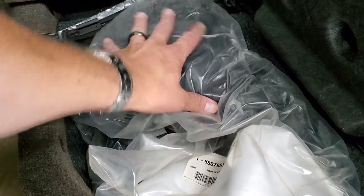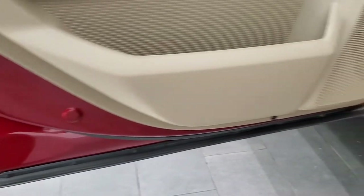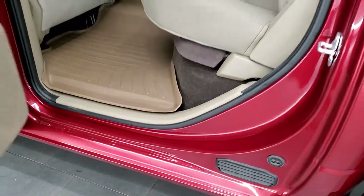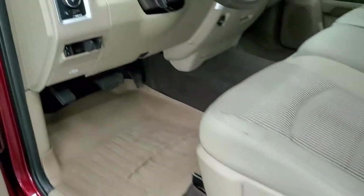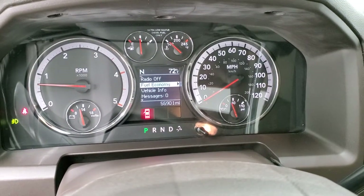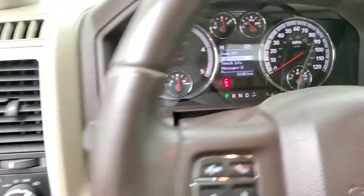This one comes with a winter front and there is storage underneath this side. Child safety locks on the back doors. All the bottoms of the doors look brand new. We'll take a quick look under the hood — starts right up, no check engine lights or anything like that.